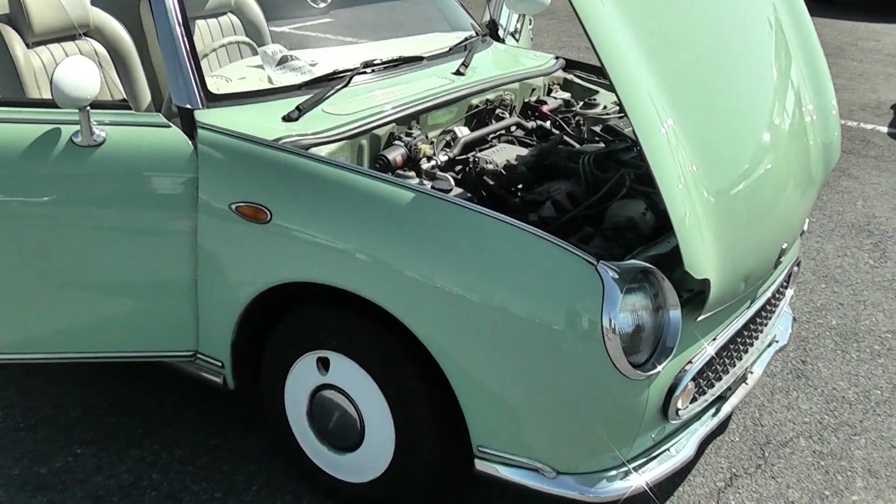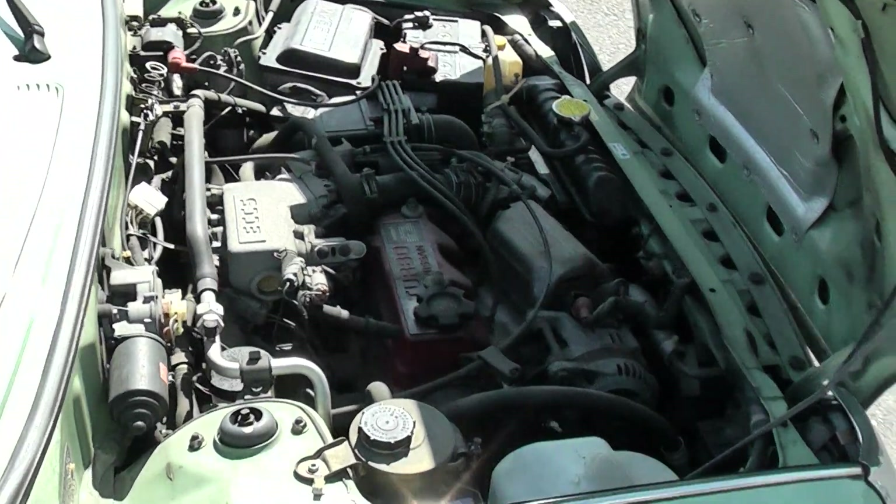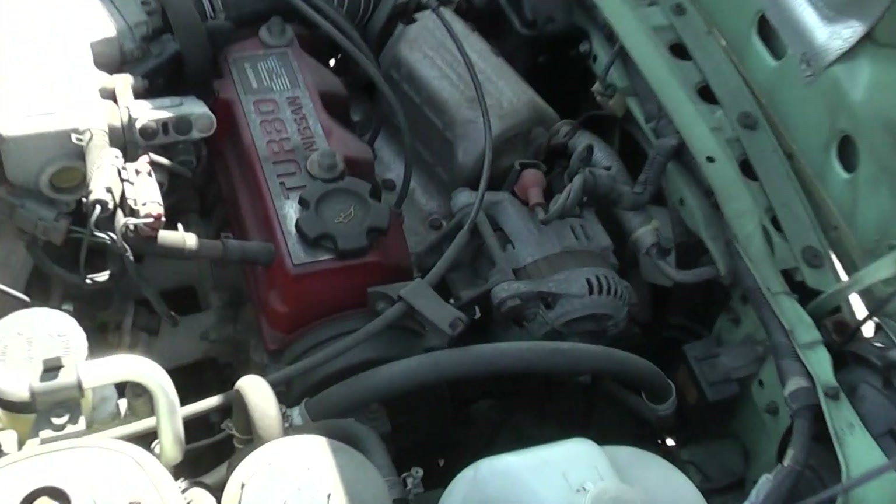Hello, Phil. Here's your Figaro. Looks reasonably good. But, you know, it's an older car.